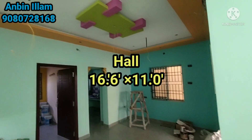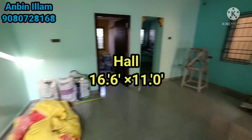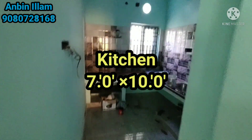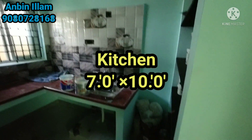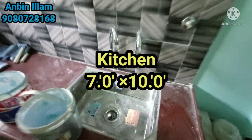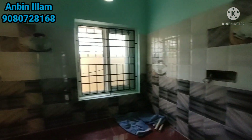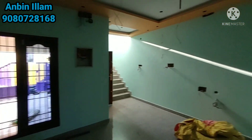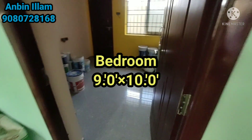The hall is 16.6x11 feet. The kitchen is 7x10 feet. There is an entrance space of 7.7x10 feet. The main gate area is 7x10 square feet.